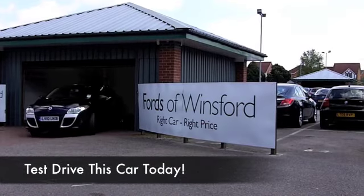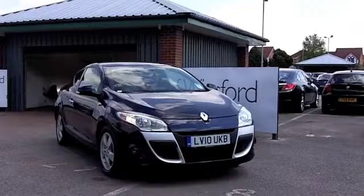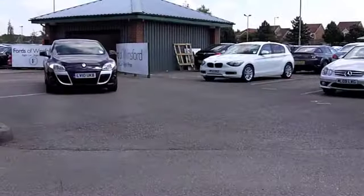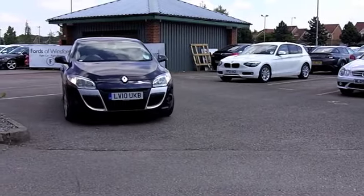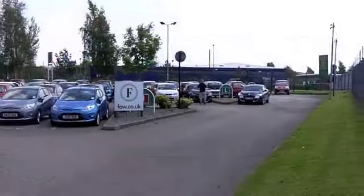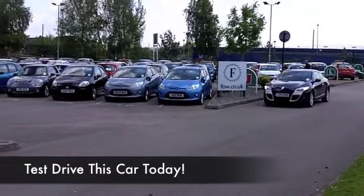One of the great joys about my job every day is that I get a chance to test drive many different cars, and I'm a huge fan of the Renault Megane. I think the styling of this edition is spot on. This has the 1.5 diesel, a very sweet running unit, and you're going to find this is going to be easy on the pocket when it comes to running costs.